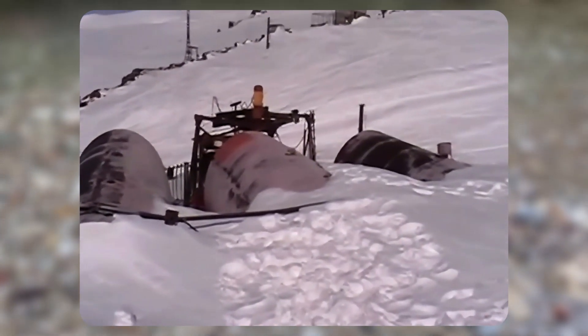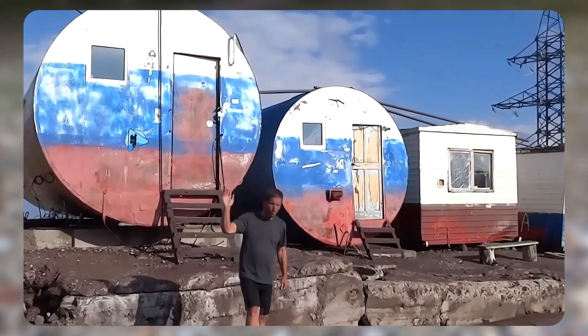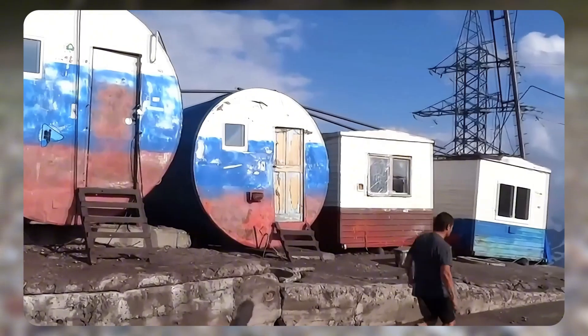Let's delve into the details. Although calling a tank a home might seem strange, no warmer shelter has yet been invented. When the air temperature drops to -85°F and winds reach speeds of up to 135 miles per hour, only these tanks can save a person from the cold.